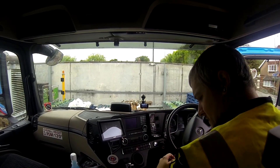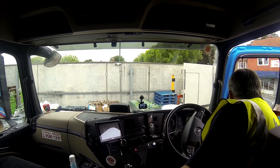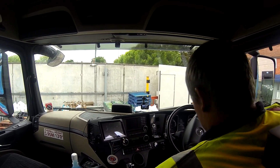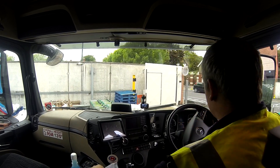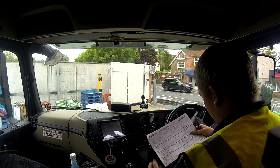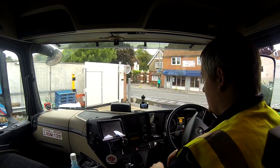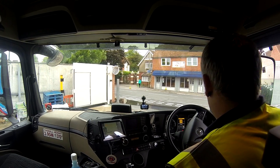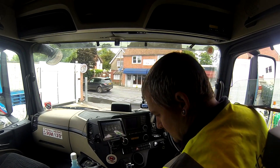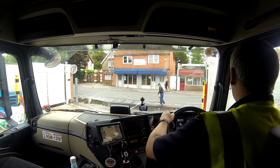That's our delivery done — four pallets off, one pallet on. I had to wait for that security van to go, but that wasn't too bad because it was in my way. At least I was off the road the whole time. There's me spun around on the turntable. Now I've got to figure out where I'm going next. Let's go on to the next one.